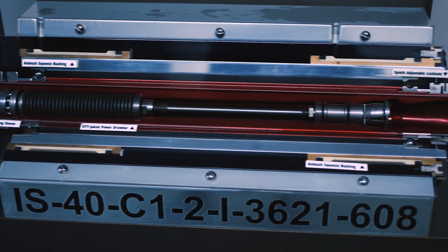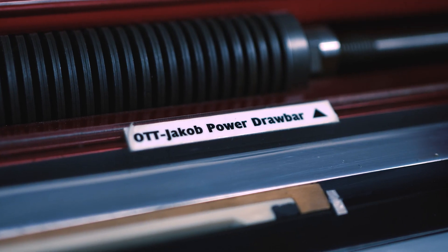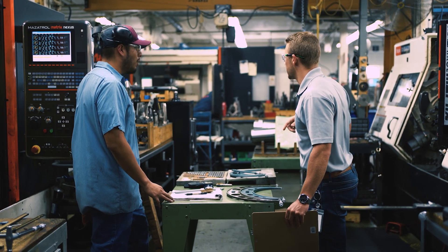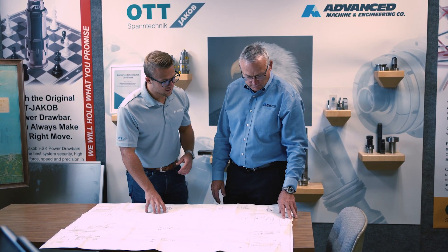I look at the drawbar as the heart of the spindle because its responsibility is to securely lock the tool into the receiver. If you don't have a secure, reliable, robust clamping system, then spindle life and tool life will dramatically suffer. When the machine's down, it's not making money, it's not cutting chip. Our job is to get that machine up and running as soon as we can — we're here to find solutions for our customers, and that's what we do very well.